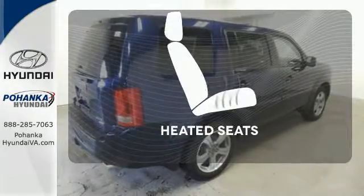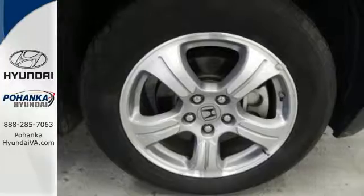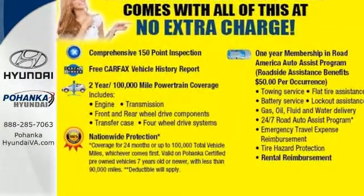Wrap yourself in the comfort of heated seats. This hard working SUV has character — come see it for yourself today.